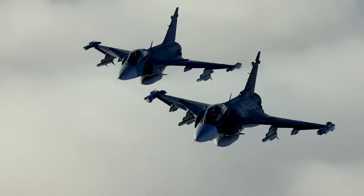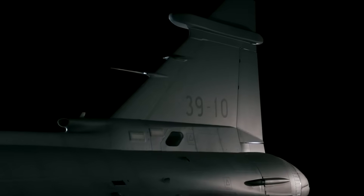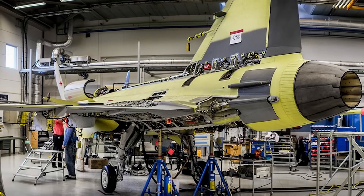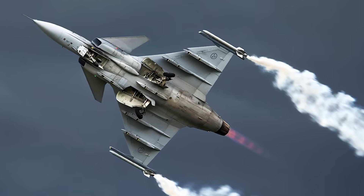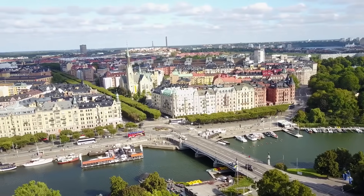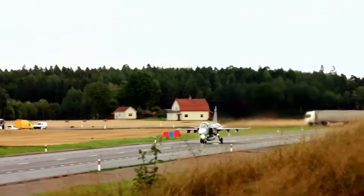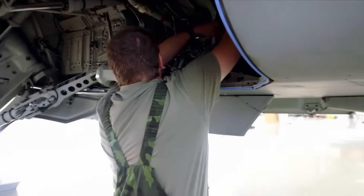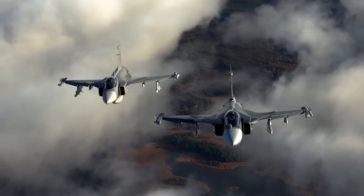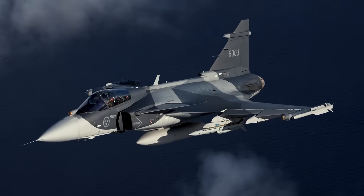Designed to be agile, cost-effective, highly upgradable, and interoperable, the Gripen offers a powerful combination of versatility and affordability that few aircraft in its class can match. Developed by Saab in collaboration with the Swedish Air Force, the Gripen was envisioned as a response to the changing strategic realities of post-Cold War Europe. Sweden, a country with a tradition of neutrality and defense self-reliance, needed a fighter jet that could defend its territory, operate from dispersed locations like highways, and be maintained by a small logistics footprint. The result was the JAS-39, a lightweight multi-role aircraft with the flexibility to conduct air-to-air, air-to-ground, and reconnaissance missions, all in one frame.